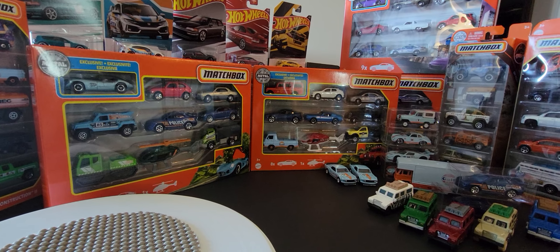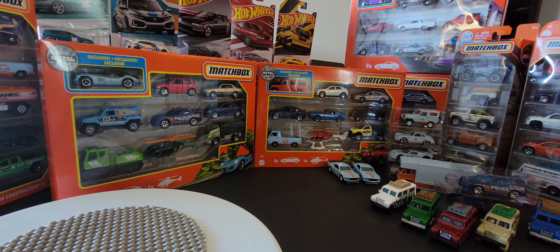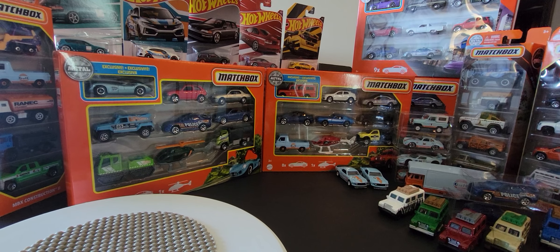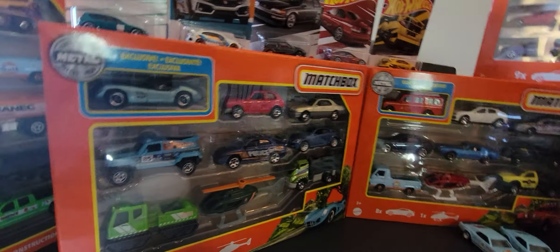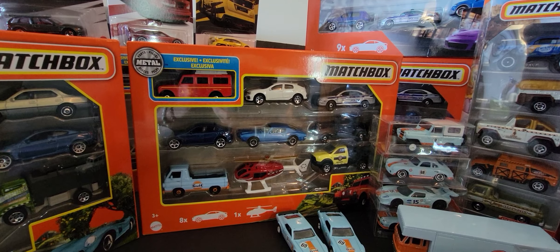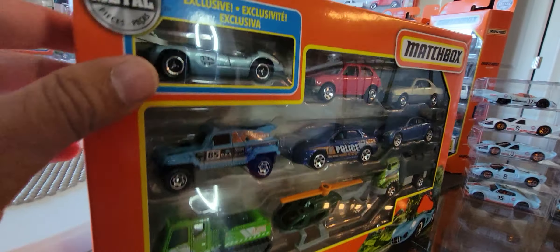Hey guys, welcome to my YouTube channel. I've been lucky enough to find quite a few different Matchbox vehicles over the last two or three weeks, including these two nine-packs you see before us. I haven't had a chance to make any new videos, so here we go. I'm going to do a review of the first box and the second box — we'll unbox it, review it, and then do a quick comparison to some older vehicles from the Matchbox lineup.